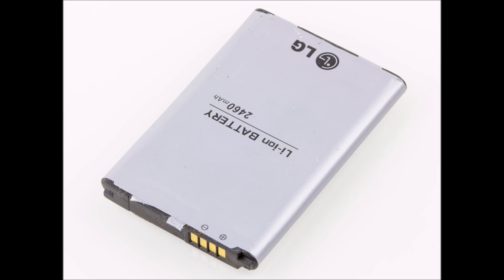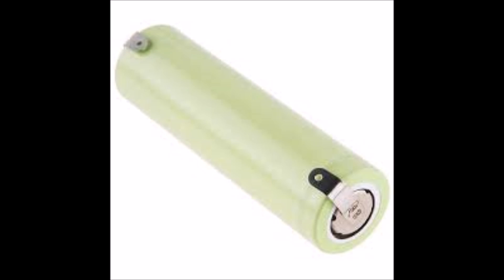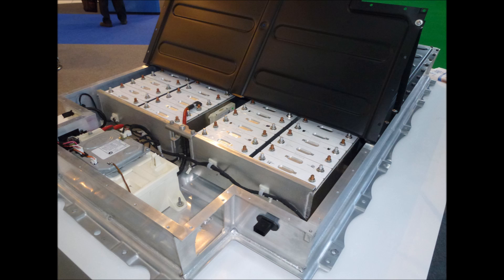Lithium batteries are the most common energy storage medium in the world today. Lithium ion is the most common of those technologies and it is used in three different forms: pouches like you see in cell phones, cylinders like you see in power tool and laptop batteries, and prismatic cells which can come in any shape and are most commonly used in electric vehicles.